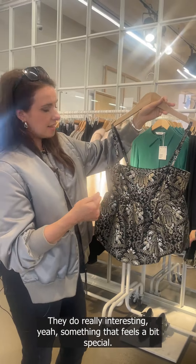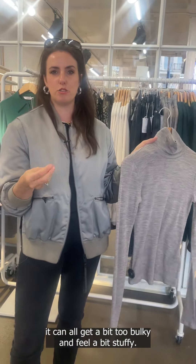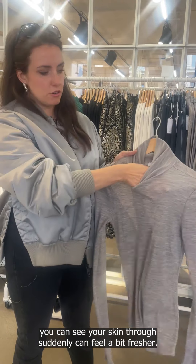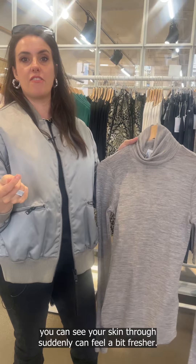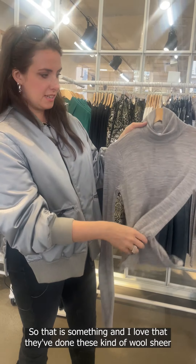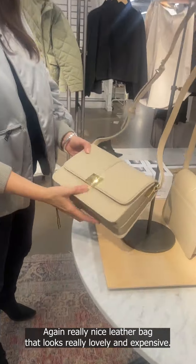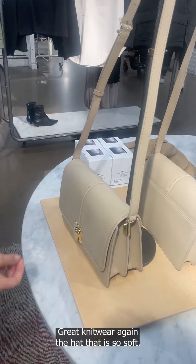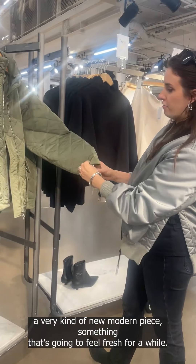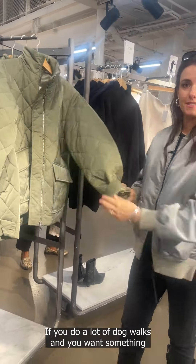Sheer polo necks are always something I'm looking for, because when we're layering it can all get a bit too bulky and stuffy. Something with a bit of sheerness — where you can see your skin through — can feel fresher. I love that they've done these wool-and-sheer polo necks. Again, a really nice leather bag that looks lovely and expensive. Great knitwear, and look at that hat — so soft, it feels like a very new and modern piece, something that'll feel fresh for a while.